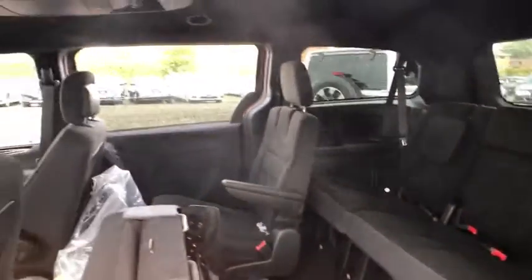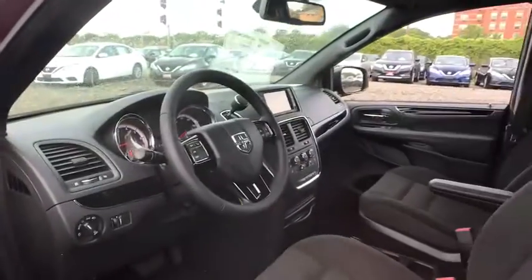bucket seats, power door locks, MP3 player, CD player. Come see the car for yourself.